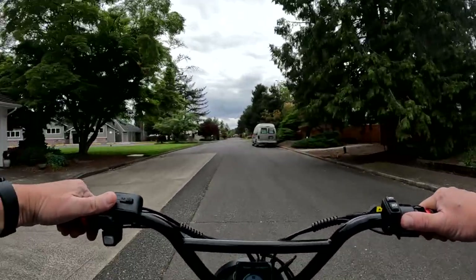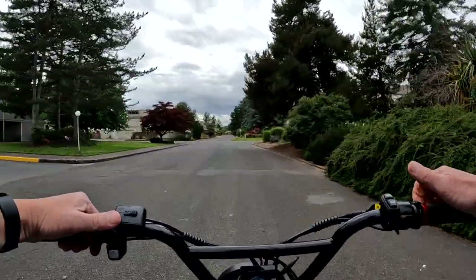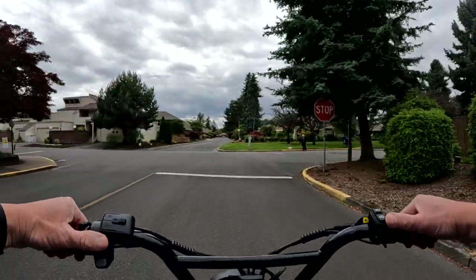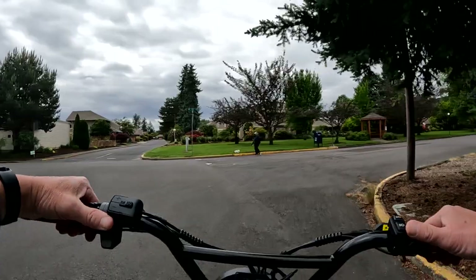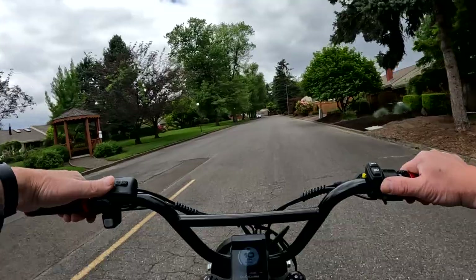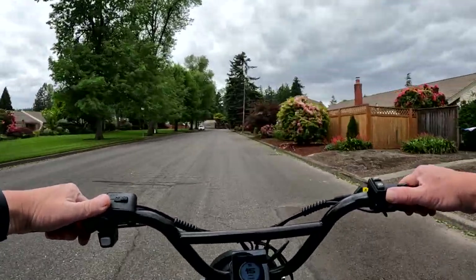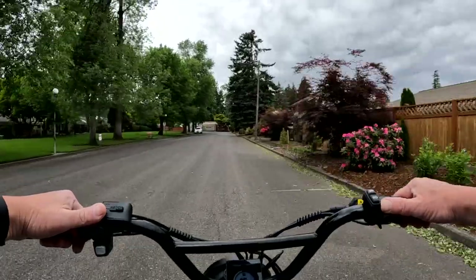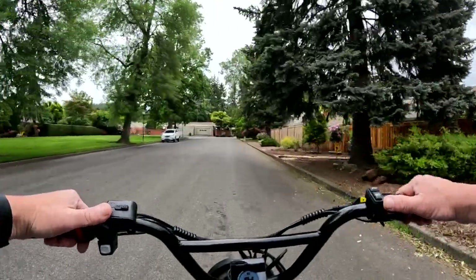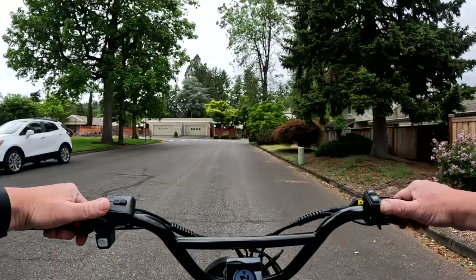The first thing I want to bring up is proof of ownership. You want to make absolutely certain that the person selling you the bike actually owns the bike — that it's not a stolen bike or anything like that. You want to make sure that the person you're buying the bike from is the actual owner.